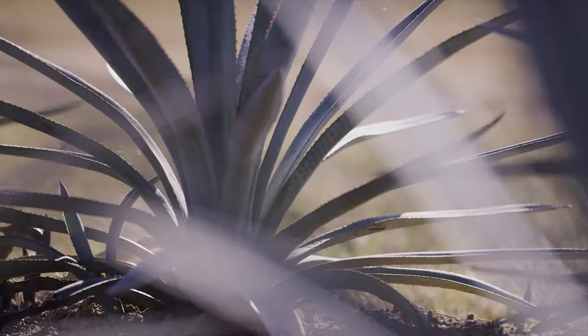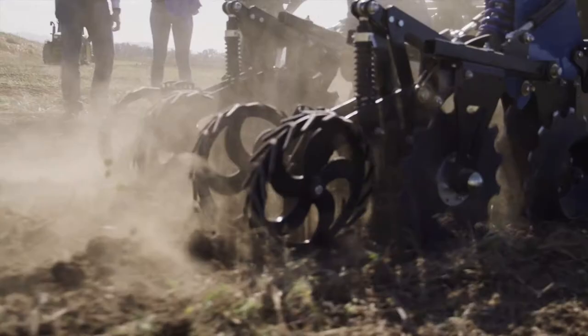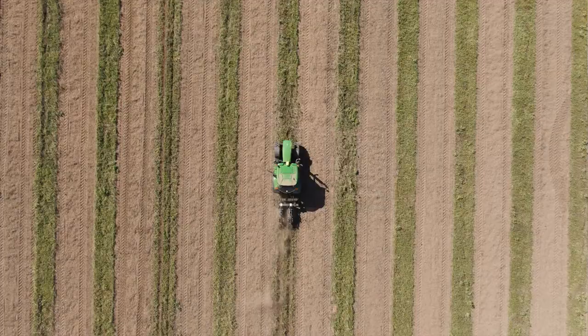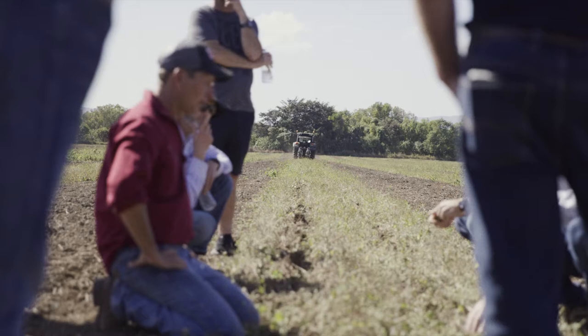We took the group down to the other end of the farm where we've looked at some strip tillage equipment. One of our intentions here at the farm is to get involved in cover crops and look at improving soil health, and strip tillage will be an important part of the tillage practices once we get the cover crops going.